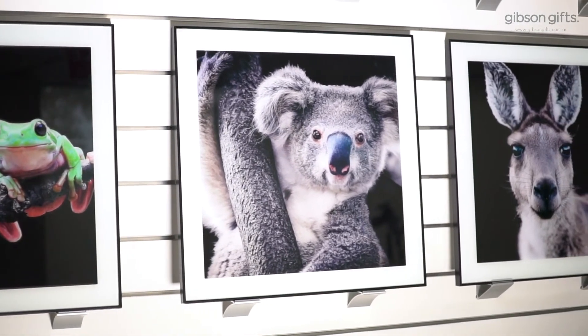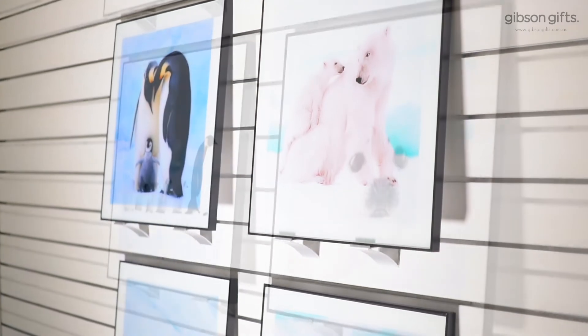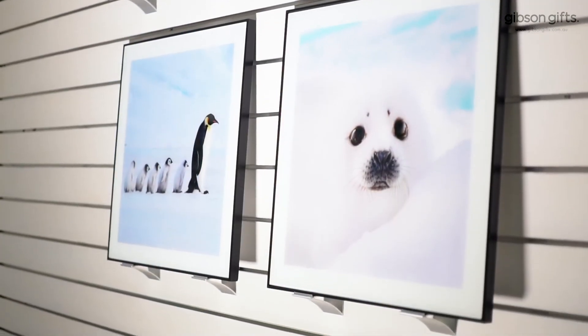With its vivid colours and alluring content, the Gibson Glass Art range is designed to make powerful statements and complement any decor.